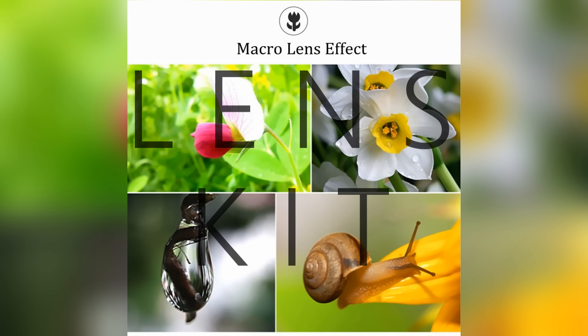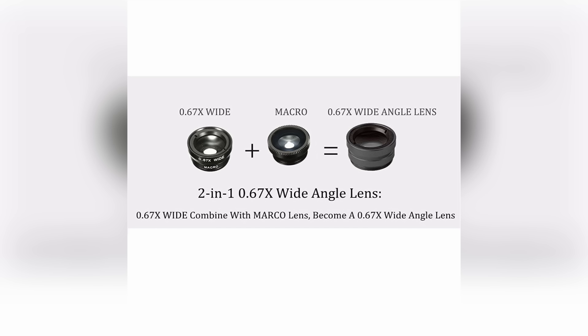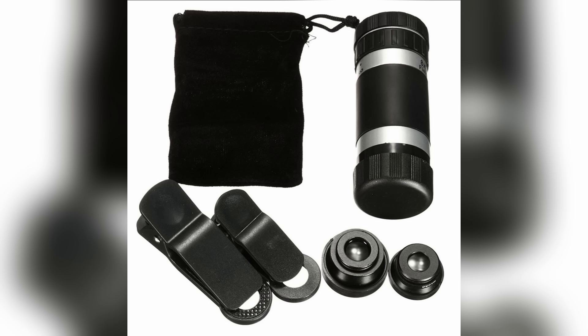Third is the Emway universal lens kit for smartphones, which goes for $12. This kit comes with three separate lenses that work on any smartphone, including an 8x zoom lens, a fisheye lens, and a macro/wide-angle combination lens. This could be great for anyone trying to step up their smartphone camera game, and the way these lenses work is really simple — just clip it on and you're good to go.